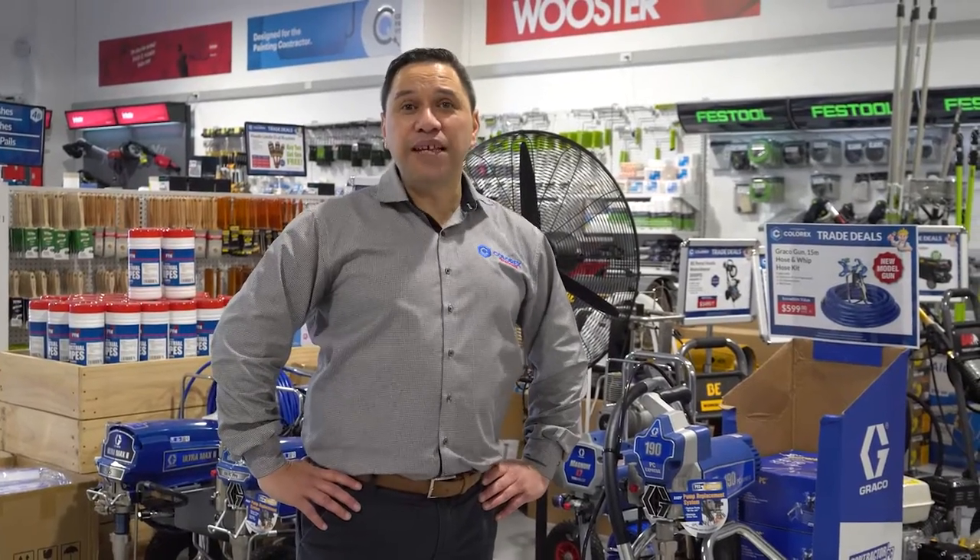That's it from me. We'll see what Vern's up to at the back and see what he's tinkering with. Follow me.